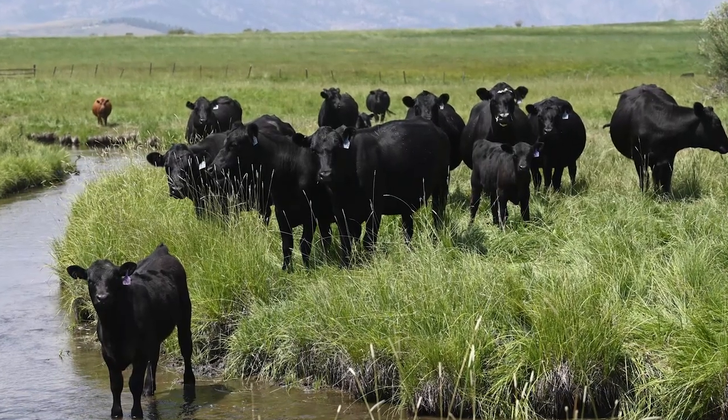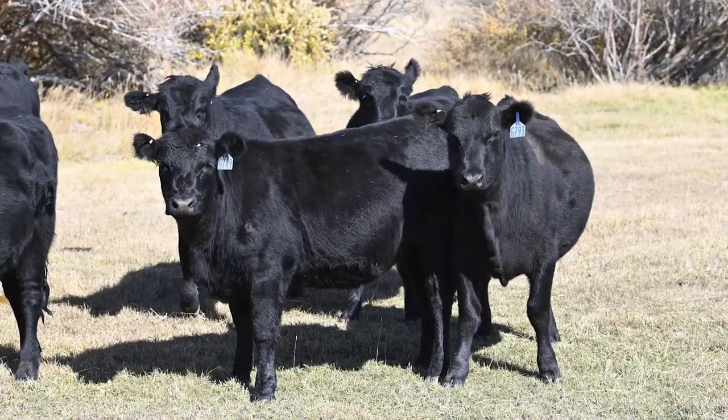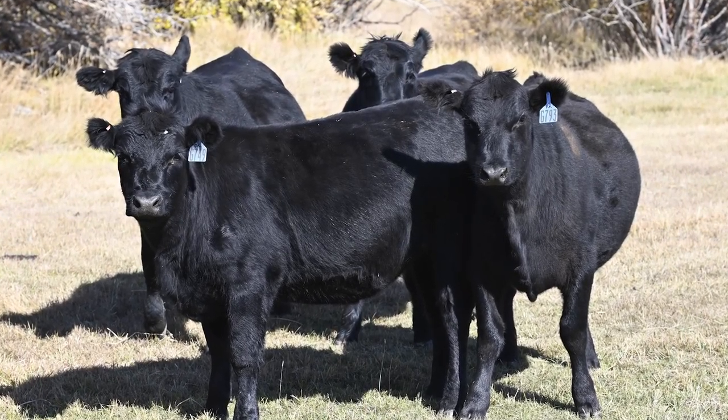We can't ignore everything else and do important selection based solely on DNA, because there's phenotype, docility, and all those variables. Number one, the cow has to thrive and reproduce in the environment you're ranching in, and you have to always keep that first and foremost in your mind. It helps you make decisions to raise better replacement heifers that are more fertile and stay in your cow herd longer. At the same time, raising feed-efficient feeders with really good carcass quality — the data is there for us to analyze and make better decisions.